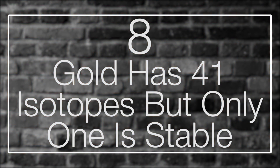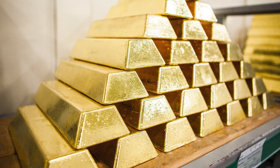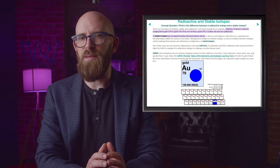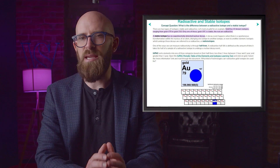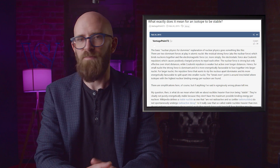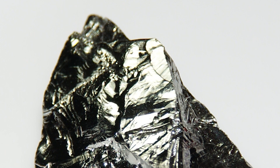Number eight: gold has 41 isotopes but only one is stable. Gold is a very well-known element — highly valuable and resistant to corrosion. What is less well known is that there are 41 known isotopes of the metal. The one we know and covet is gold-197, and it's the only stable isotope. The other 40 are all radioactive. Interestingly, gold-197 is described as observationally stable, meaning science says it should be radioactive, but observation doesn't follow through on that promise. Overall, that's been a good thing for almost every economy in history.